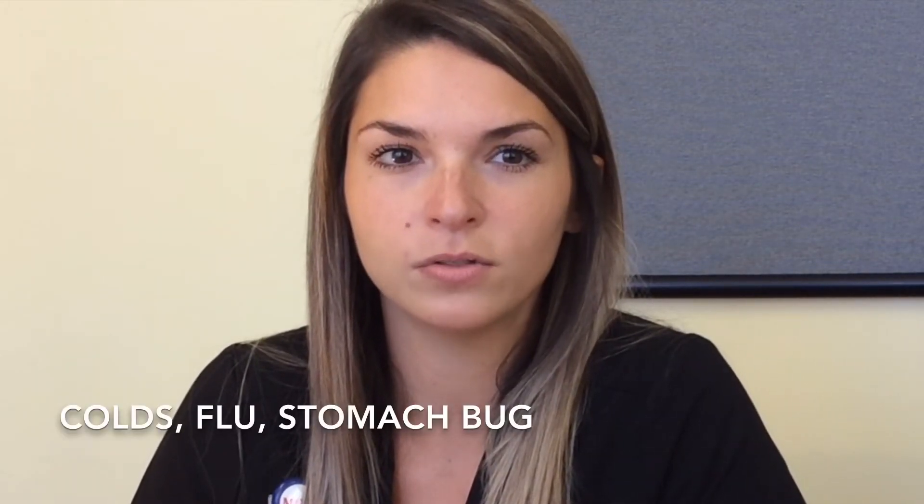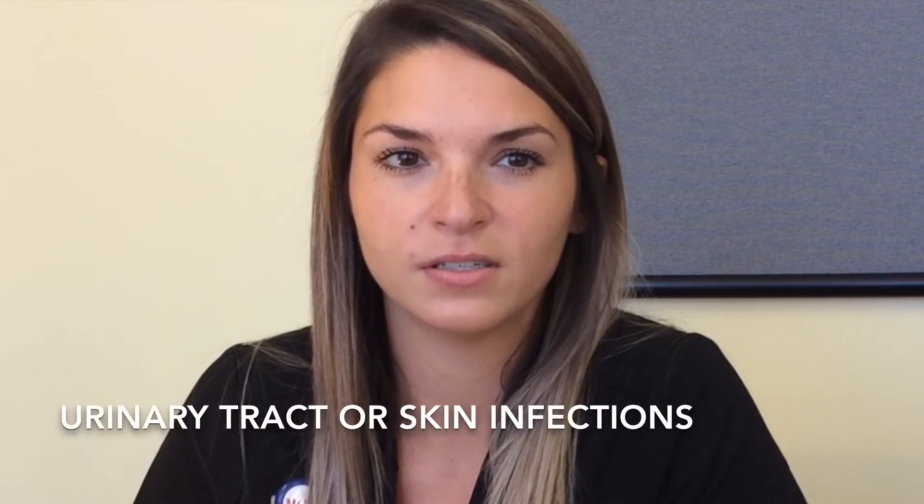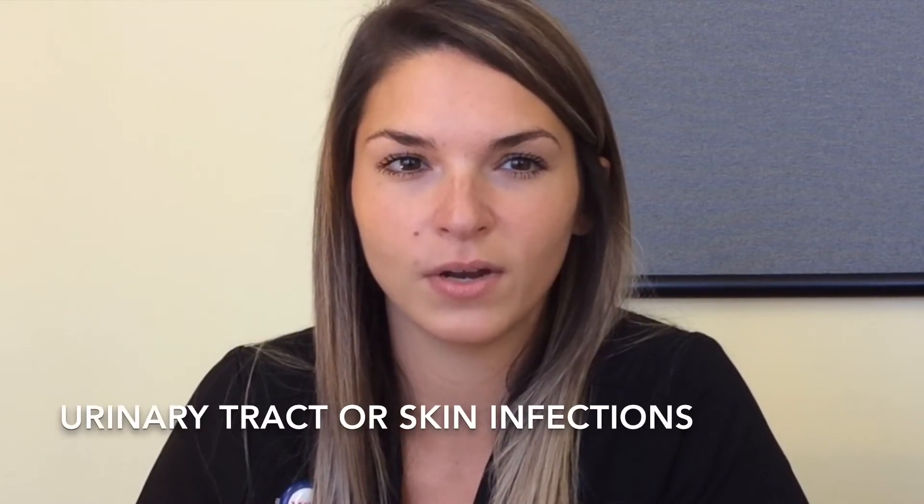When will you need to use a sick day plan? There are many reasons to use your sick day plan, but some examples are colds, flu, stomach bugs, urinary tract infections, and skin infections like ingrown toenails.